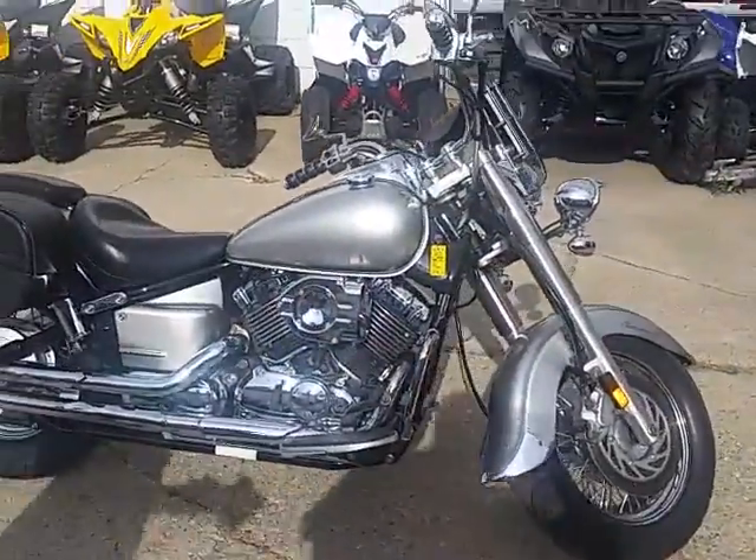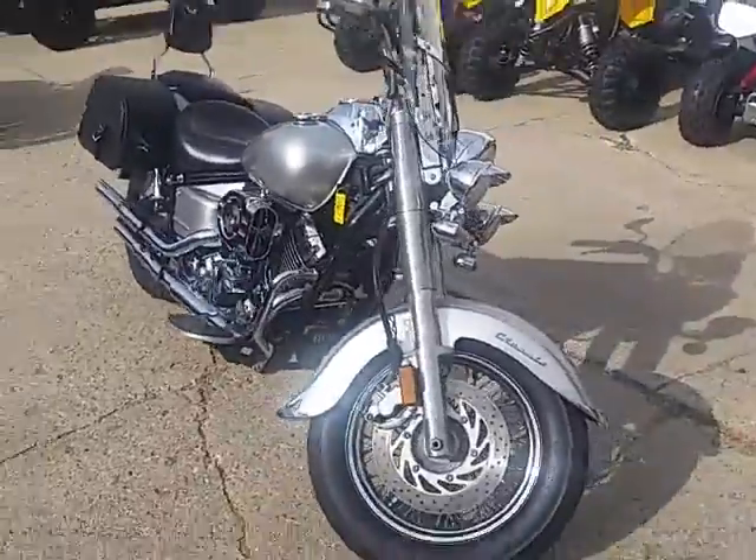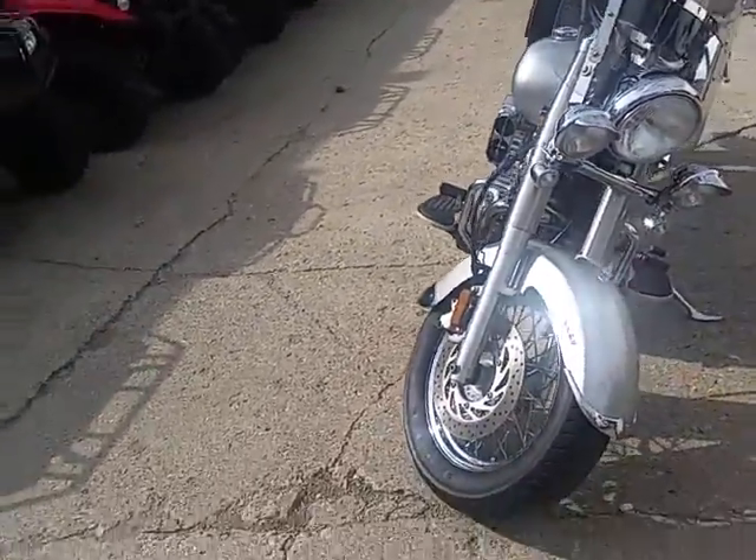Approval Powersports doing some videos on our used bikes. This one's a 2002 Yamaha V-Star 650 Silverado for sale. We got this thing priced to move — $2,300.